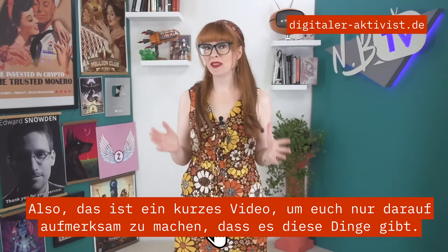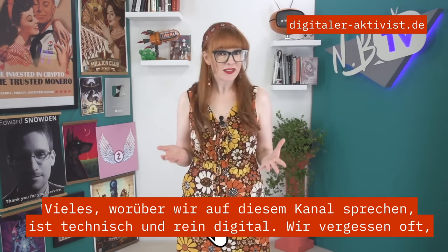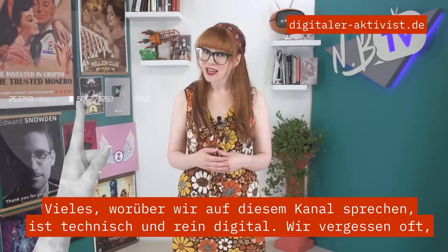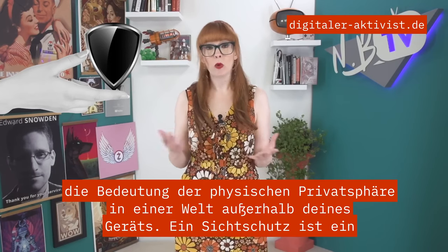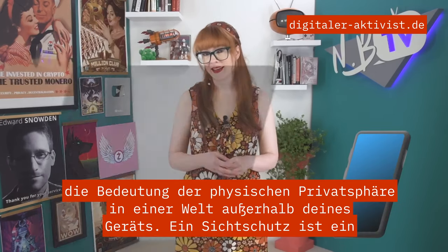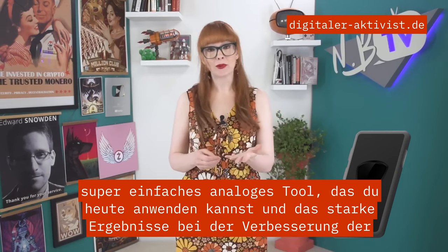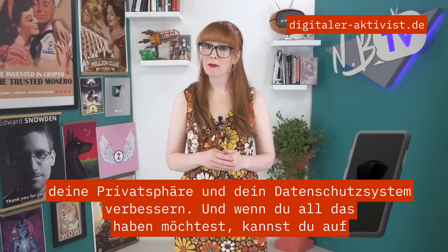This is a quick video to just make sure you're aware that these things exist. A lot of what we talk about on this channel is technical and purely digital. We oftentimes forget the importance of physical privacy in a world outside of your device. A privacy screen is a super easy analog tool that you can apply today that has powerful results in beefing up your privacy.